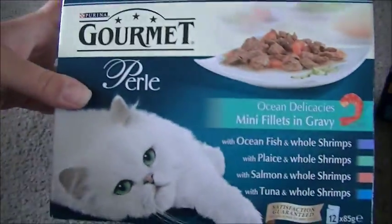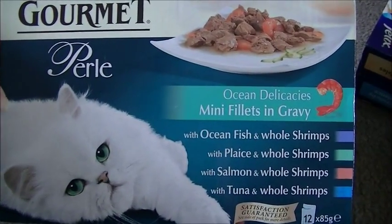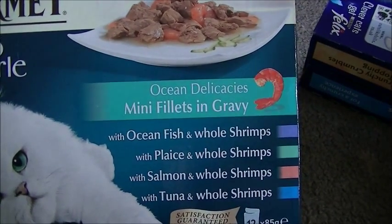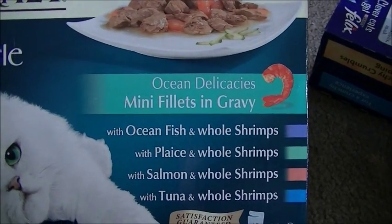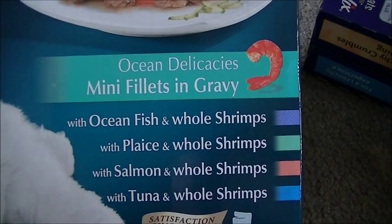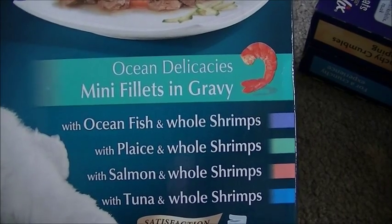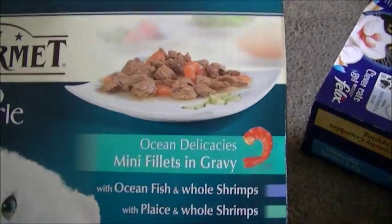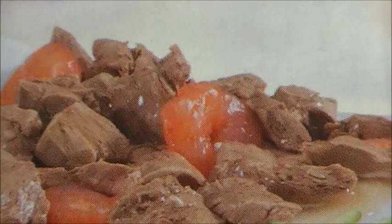The last thing I got was the posh expensive food — five pound thirty — but I get it as an occasional treat. It's the Gourmet Pearl ocean delights mini fillets in gravy. You get ocean fish with whole shrimps, plaice with whole shrimps, and salmon with whole shrimps. I didn't think you'd actually get a whole shrimp in cat food but you actually do — the little pink things are real shrimps. The cats absolutely love them.